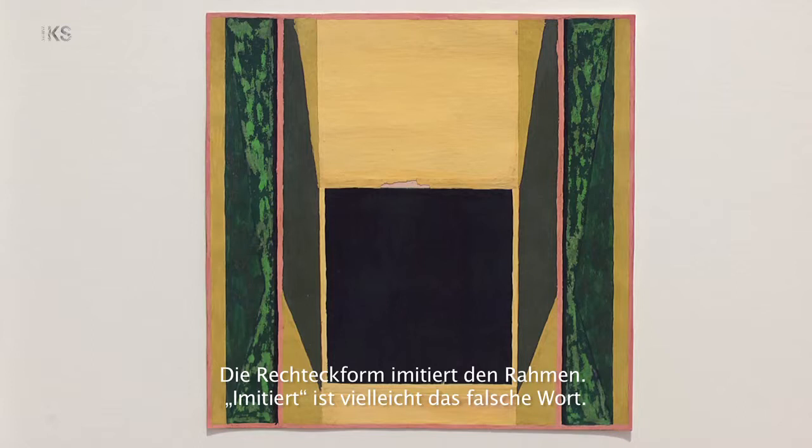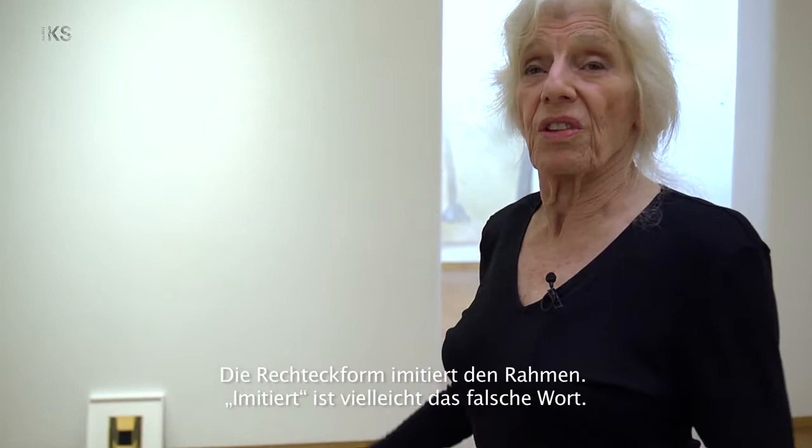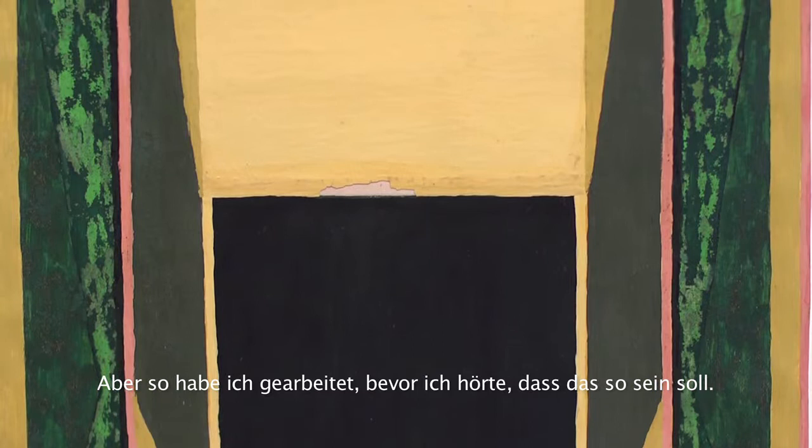The rectangular shape imitates — and that's the wrong word — the frame, the thing. And that was very important to the minimalist thing: the art is the object, the painting is the object. So I was working with that before I even knew that's what it was supposed to be.